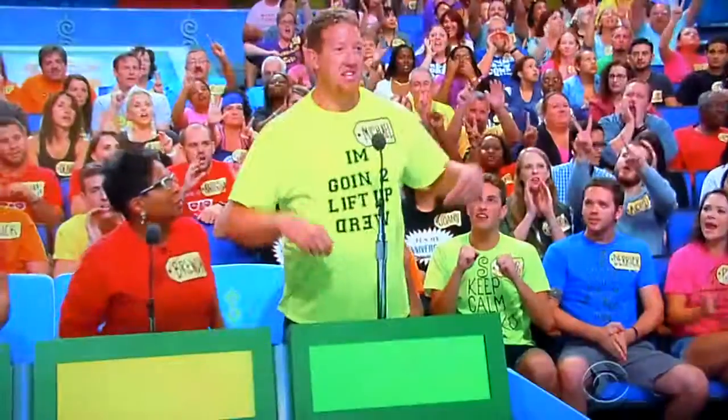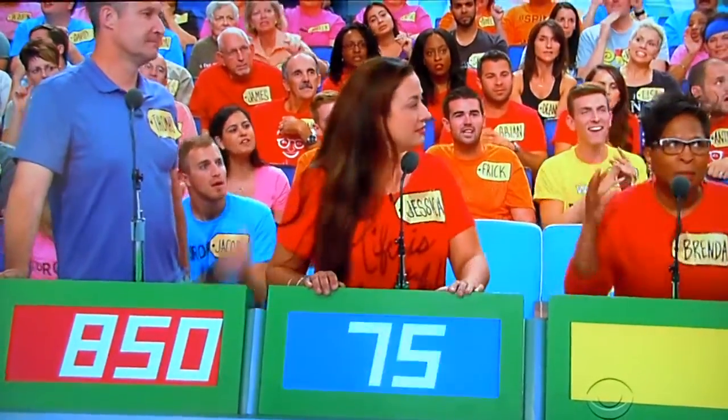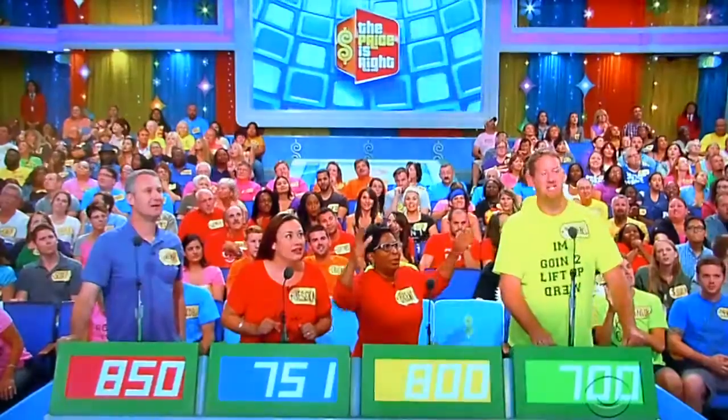Michael, what did he say? Let's go with $700. Thomas? $850. Good luck. Jessica? $751. Brenda? $800. Good luck. Actual retail price? $1,389. Thomas!